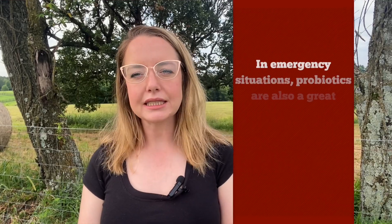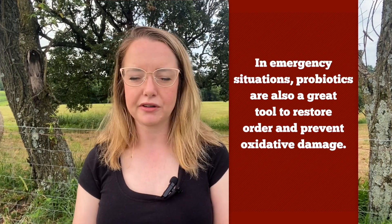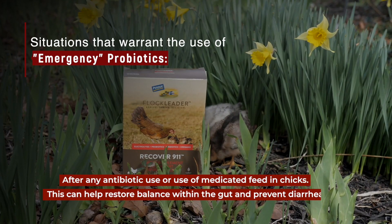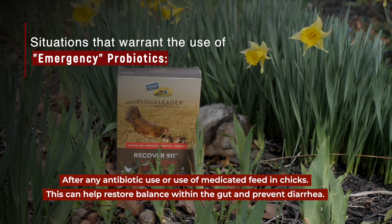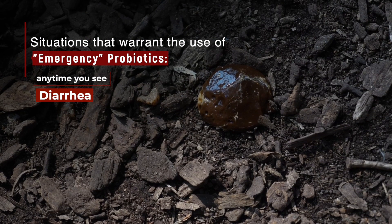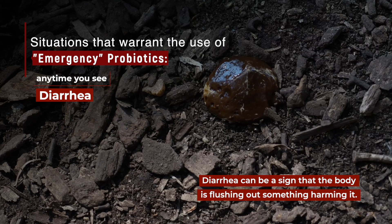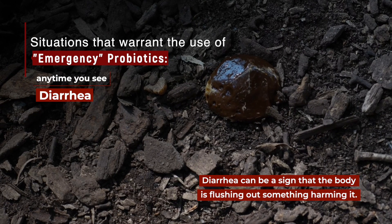In emergency situations, probiotics are also a great tool to restore order and prevent oxidative damage. After any antibiotic use or use of medicated feed in chicks, probiotics can help restore balance within the gut and prevent diarrhea. Anytime you see diarrhea in your flock, it can be a sign that their body is flushing out something harmful, which can change the microbial populations — so repopulating good bacteria is a really good idea.